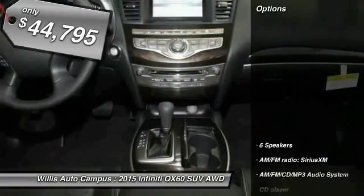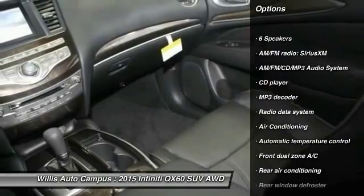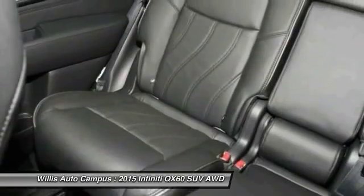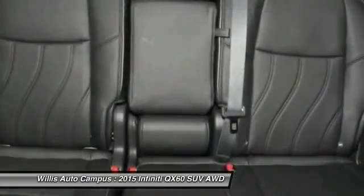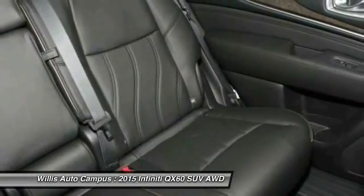Here are some of this vehicle's great options: power passenger seat, traction control, dual airbags, leather-wrapped steering wheel, air conditioning, power steering, alloy wheels, four-wheel disc brakes, AM FM stereo with CD player, and center armrest.